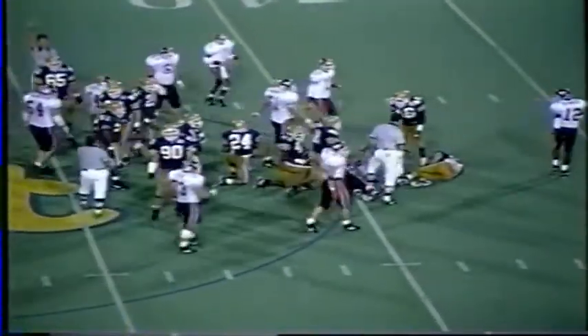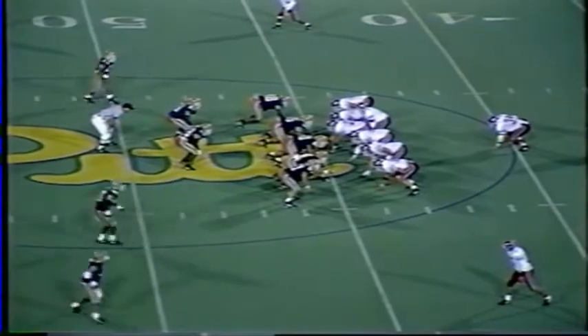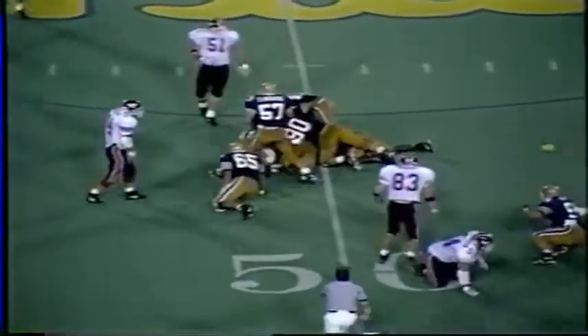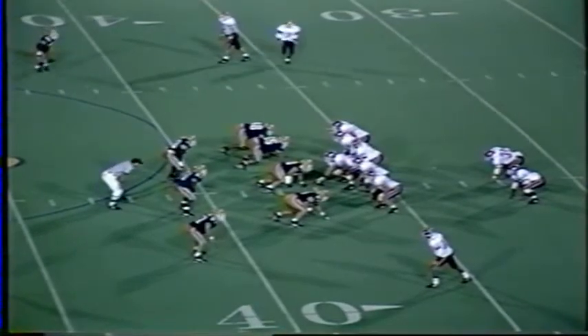Second down and 9. Long count now for Tech quarterback Maurice DeShazo. Here's a toss sweep nearside running as Thomas crosses the 45, gets to the 50. A penalty marker down. Thomas gets to the 37-yard line. And DeShazo, who was pulled from the game earlier in this quarter and replaced by Druckenmiller, is back in.